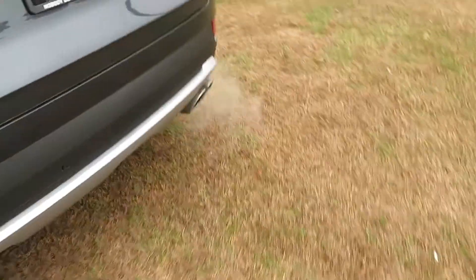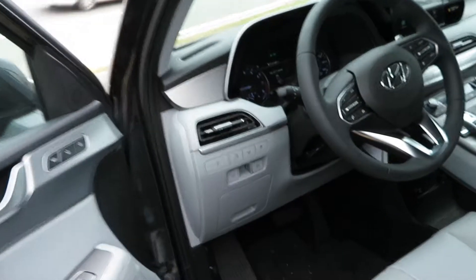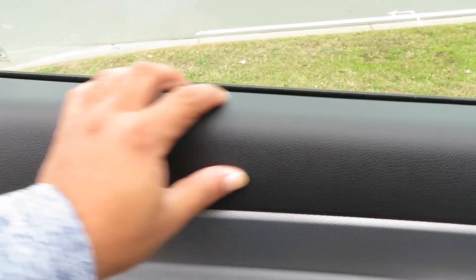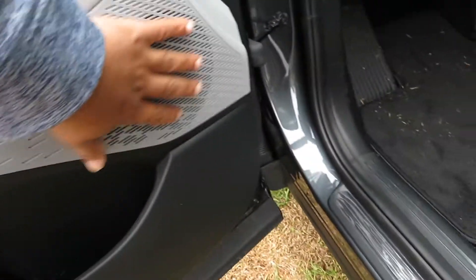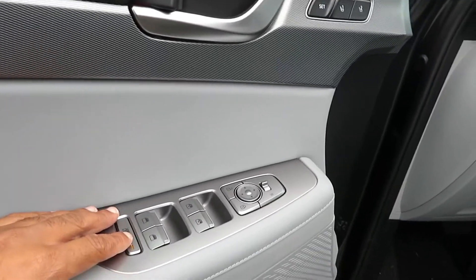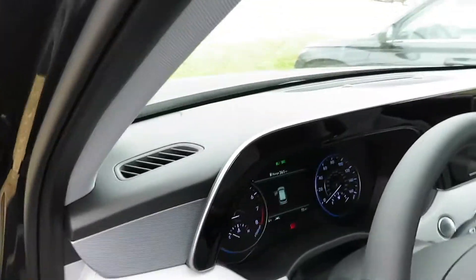Look at all the exhaust smoke coming out — it is cold out here, probably feels like it's in the 40s. On the driver door you've got soft-touch vinyl with a nice pattern, soft-touch material higher up with stitching, plastic down below, and speakers. There's the child safety lock, memory seats, seat controls, and gray perforated leather seats with stitching.